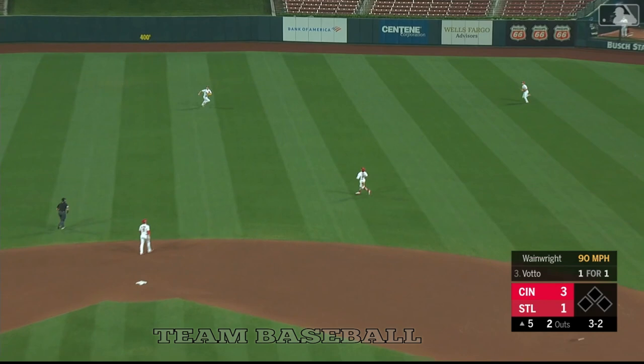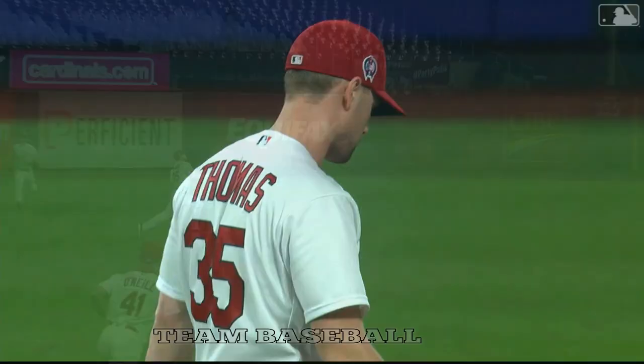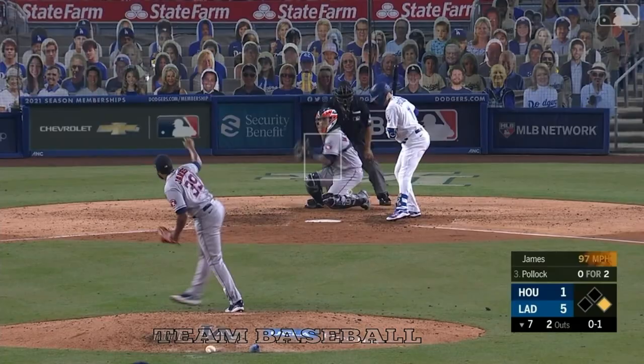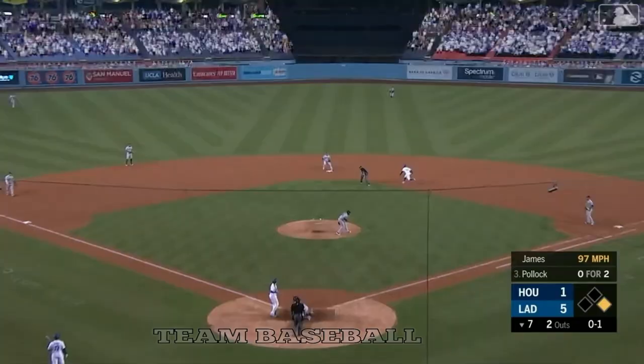Broken bat and a fly ball that hangs up there — a sliding catch made by Thomas. Broken bat, little fly ball into shallow center, and a nice sliding catch by the Cardinals center fielder.